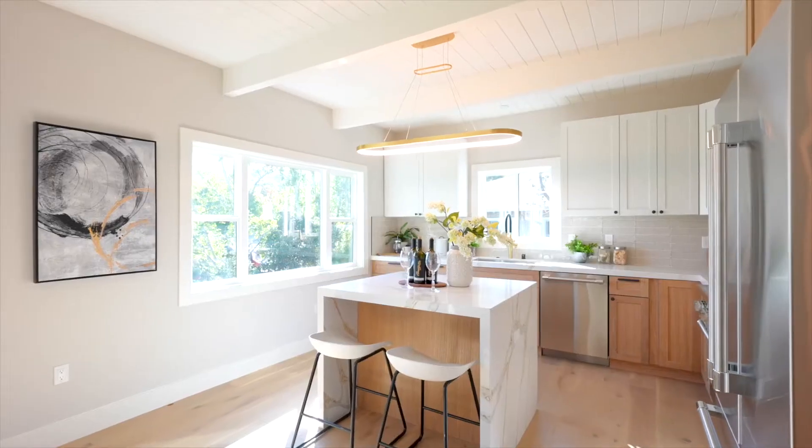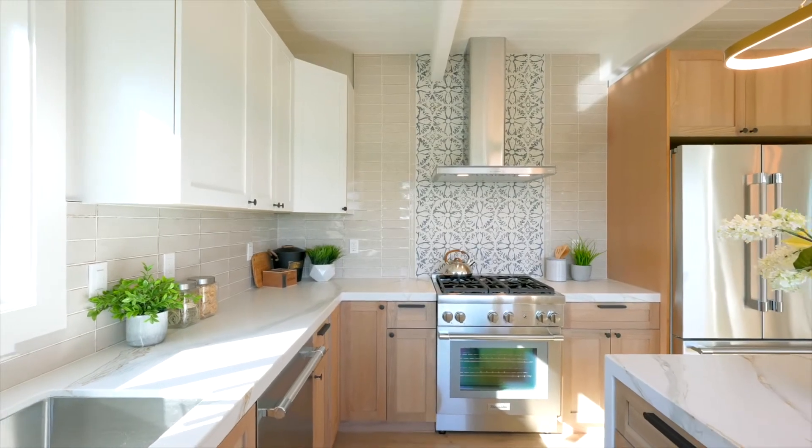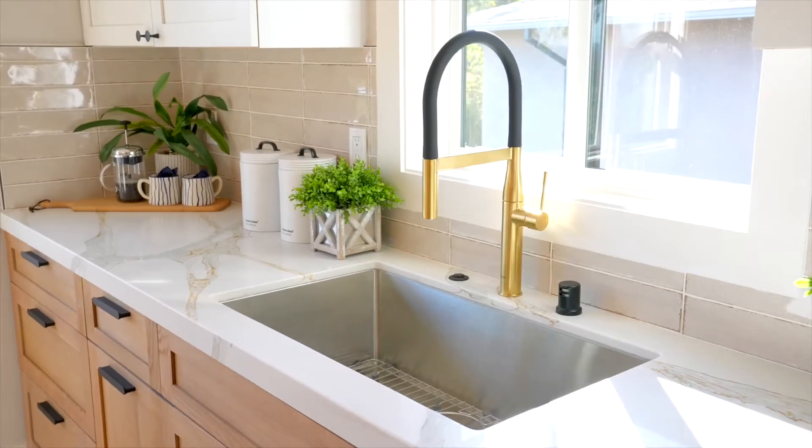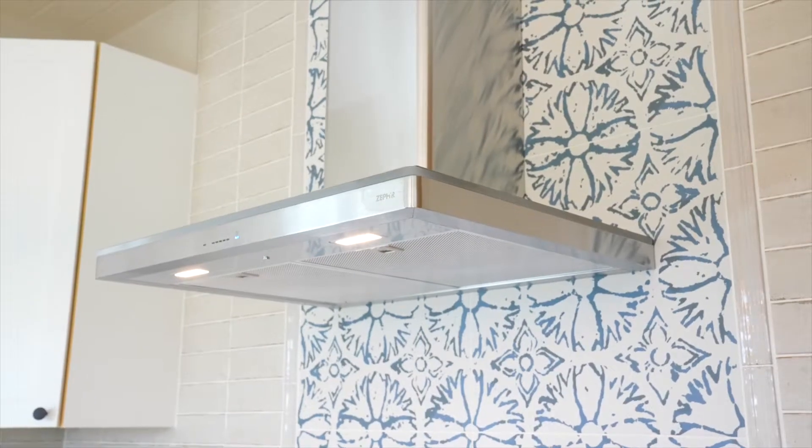The stunning kitchen features custom designer tiles, quartz countertops, white oak kitchen cabinets with custom construction, Thermador stainless steel appliances including a gas range, dishwasher, and refrigerator, and a Zephyr Core wall-mounted hood.